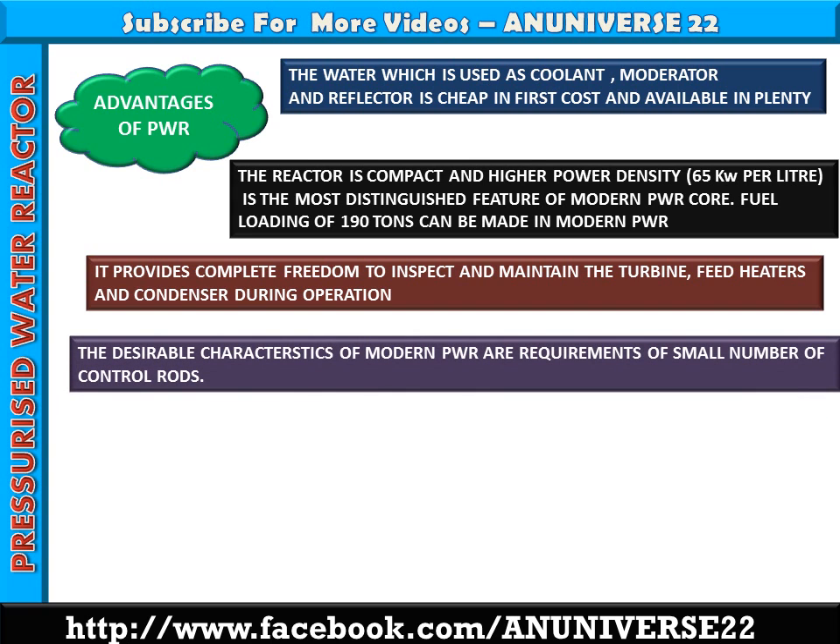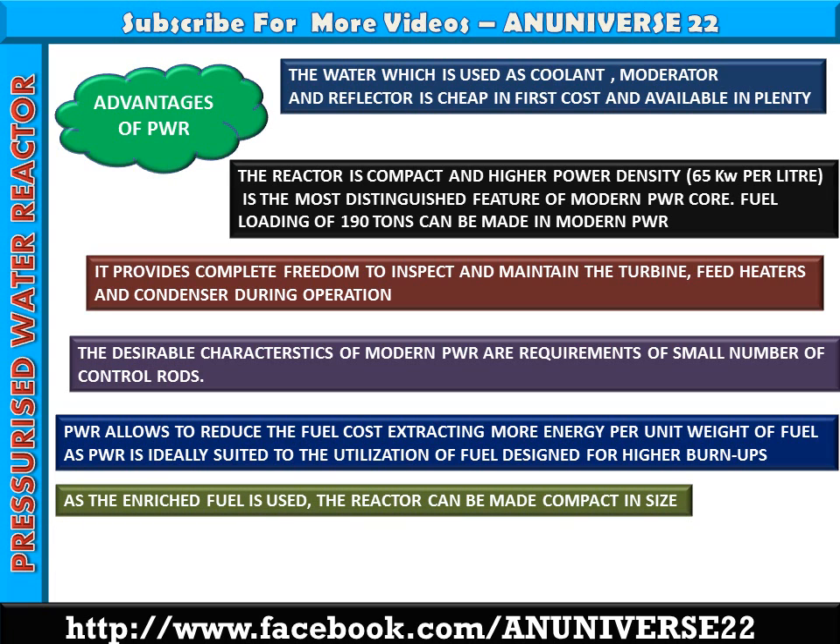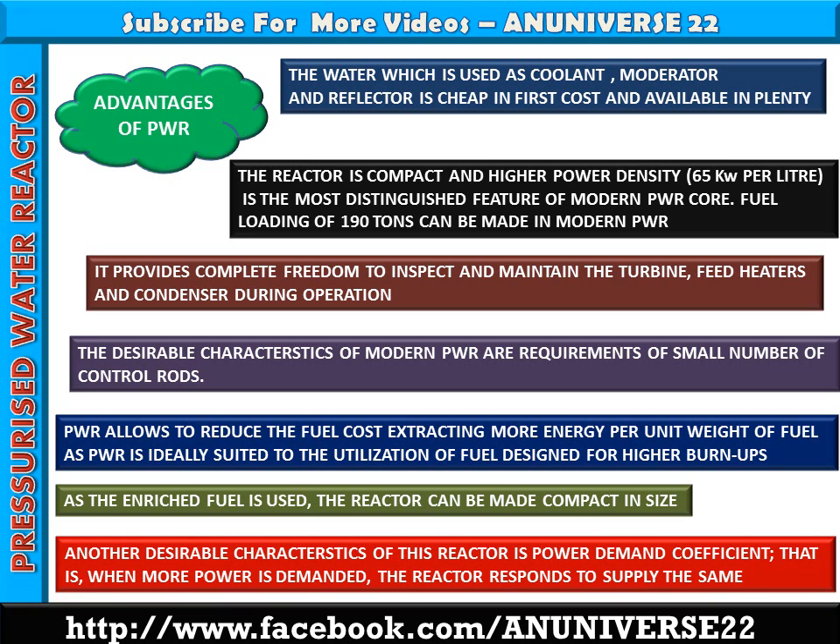A desirable characteristic of modern PWR is the requirement of a small number of control rods. The reactivity changes associated with fuel depletion and formation of fission products are compensated by neutron absorbers, and hardly less than 60 control rods are required in a 1000 MW plant. PWR allows reduction of fuel cost by extracting more energy per unit weight of fuel, as PWR is ideally suited to the utilization of fuel designed for higher burn-up. As enriched fuel is used, the reactor can be made compact in size.